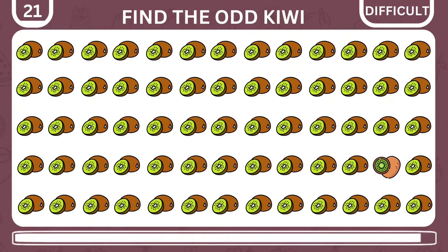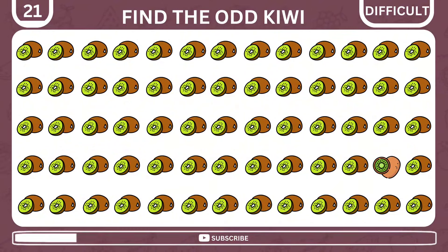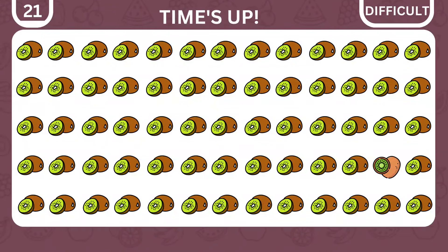Bravo for making it to the final level. We'll start off with finding the odd kiwi out of 65. You have very good eyes — here it is.